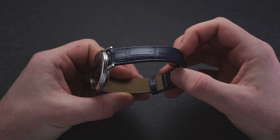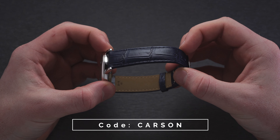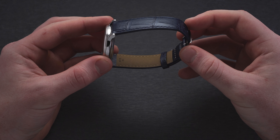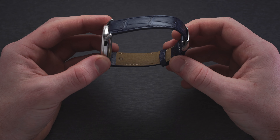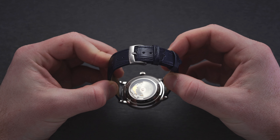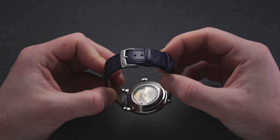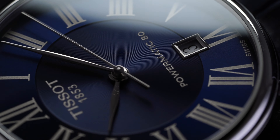The 20-millimeter lug width offers great variety in third-party strap options. If you use promo code CARSON at checkout, just add a strap with your Carson and it's free. The factory strap is a calfskin strap with an alligator grain in blue to match the rich dial surface. It tapers down to 18 millimeters at the buckle, which is signed with the Tissot logo—something to keep in mind if you want to swap to a third-party option.